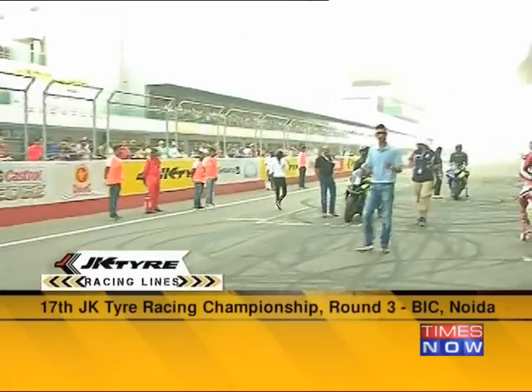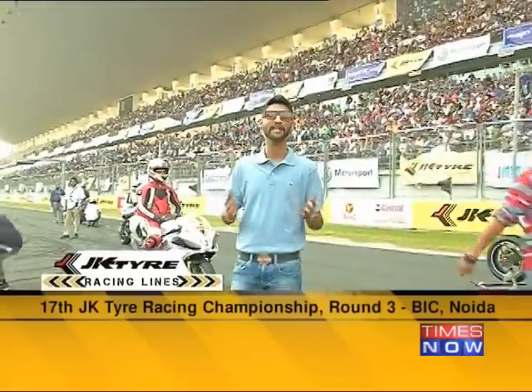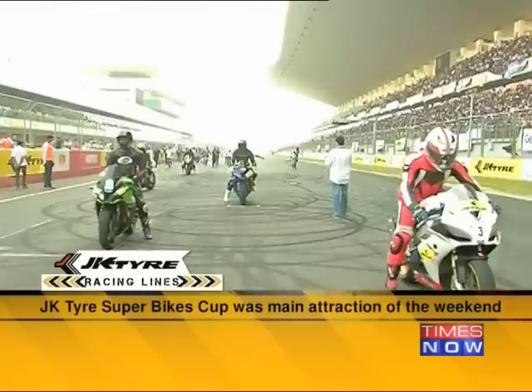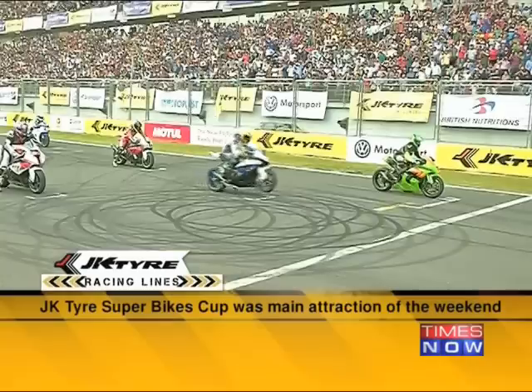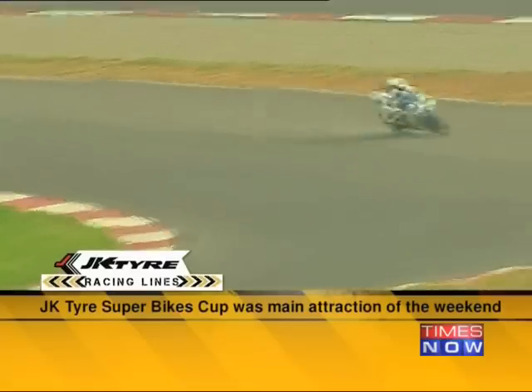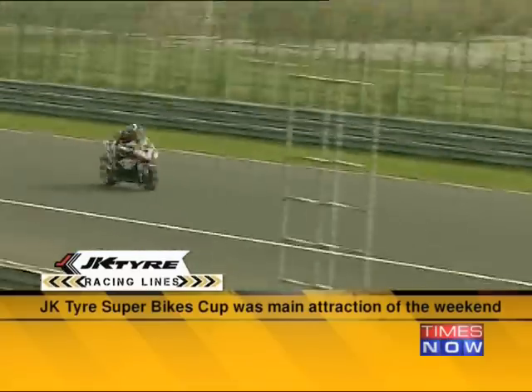The JK Tyre Superbike series is an attempt to promote elite-class bike racing in the country. The grid of riders is a mix of both amateur and professional racers, coached by Indian superbike racer Dilip Rogers. This makes us very happy and excited, and as you can see from the crowd's response, they echo the sentiment. The JK Superbikes Cup was the main attraction of this race weekend, and seeing the fire-breathing liter-class race rockets take to the track in a racing format for the first time in India was something all motorsport enthusiasts were looking forward to.